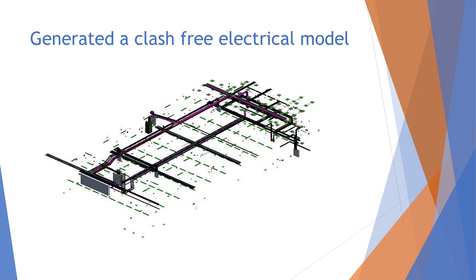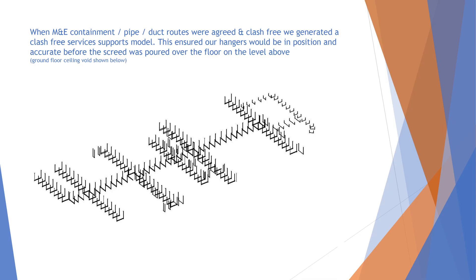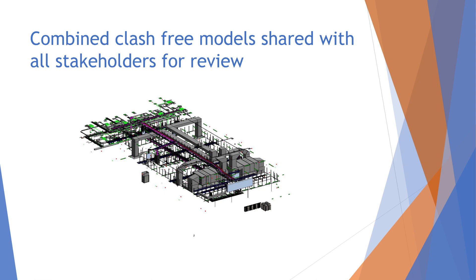We generated a clash-free electrical model and a clash-free mechanical model, and once everything was coordinated we went about generating a full model of our hangers — the unistruts and threaded rods — which were going to support the pipe runs, electrical containment, compressed air pipework, and other services. When it was all brought together it sat within the overall model including the structural and the architect's model.